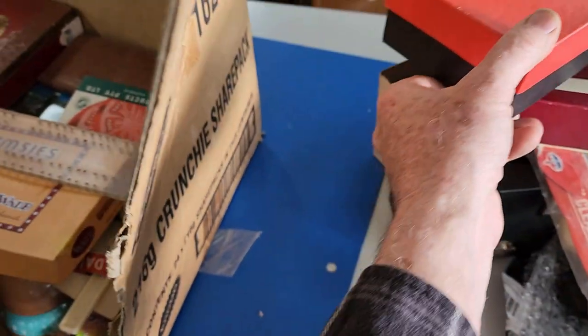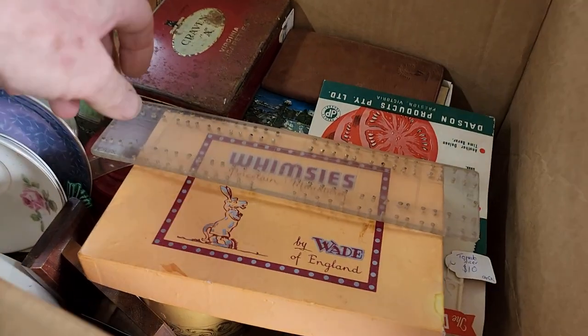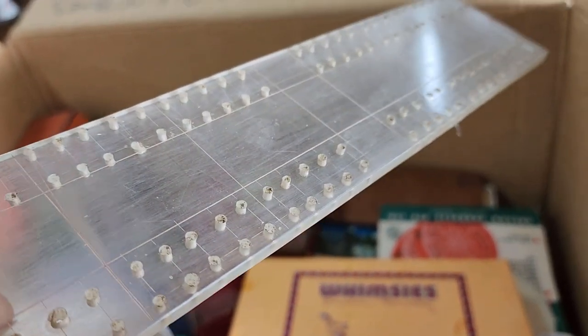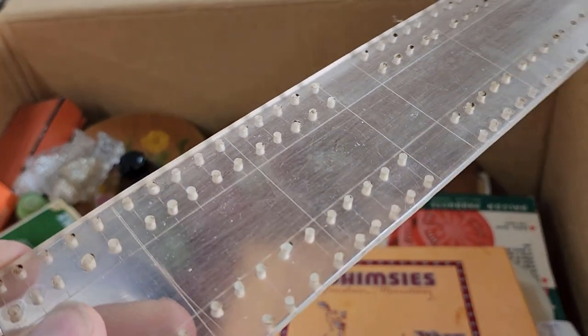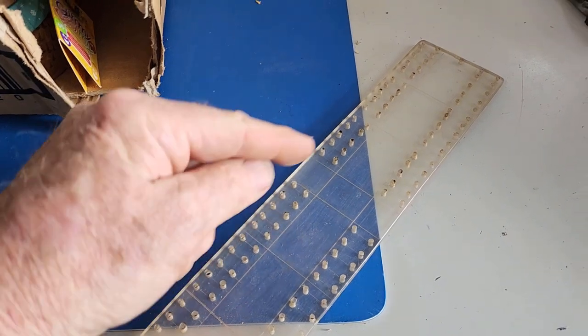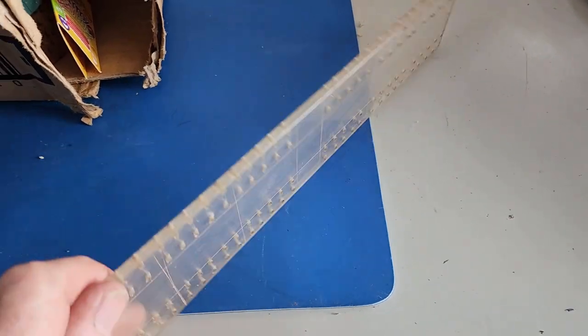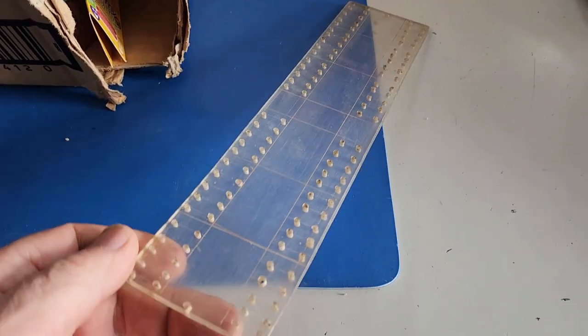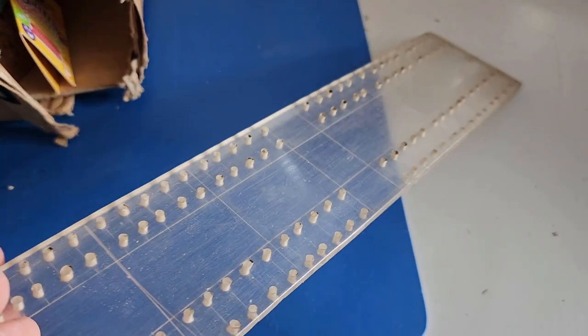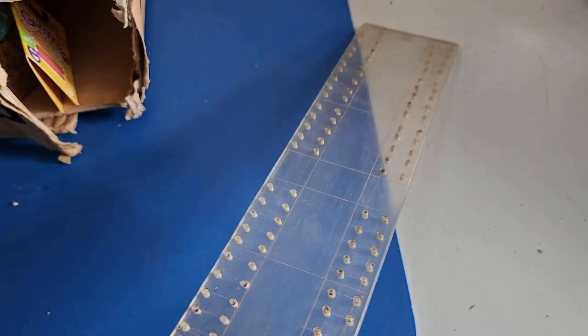This is a crib board. Cribbage is a game where you use a few pins and progress them around the board to beat your opponent — I've never played it, but I'm sure some of you have. This one looks like a homemade one out of a piece of acrylic, so maybe just $5. I don't see a lot of value in that — it might struggle to make five.